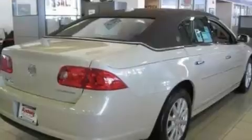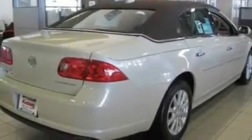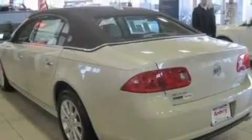Its top features include dual power seats, steering wheel mounted cruise control, heated side view mirrors, a CD player which can read MP3s, a leather-wrapped steering wheel, an air suspension, aluminum wheels, a low tire pressure indicator, a keyless entry system, and an anti-theft protection system.